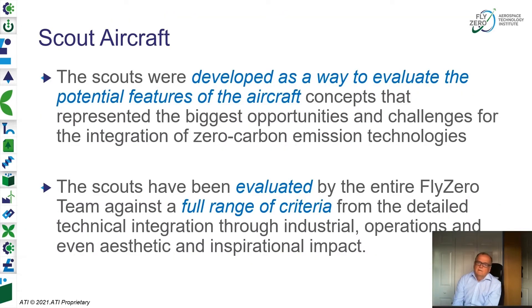In summary, the scout aircraft were developed as a way to evaluate the potential features of aircraft concepts that represent the biggest opportunities and challenges for the integration of zero-carbon emission technologies. The entire team has evaluated these scouts against a full range of criteria — detailed technical assessment, industrial challenge, operational challenge in terms of airline and airport — but even the aesthetic and inspirational impact of these aircraft, because there is a big change coming from the flying public as well as our industries. We need to think about how we manage that change and make sure people feel comfortable flying.